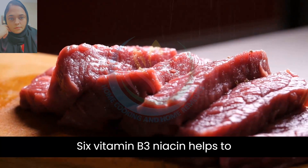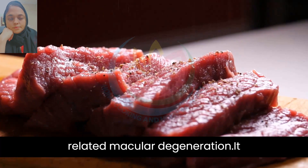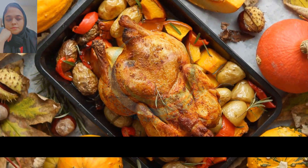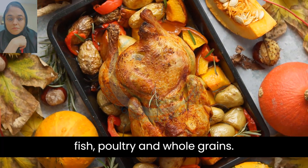6. Vitamin B3, niacin, helps to reduce the risk of developing age-related macular degeneration. It also helps to maintain healthy skin, nerves, and blood vessels in the eye. Foods rich in vitamin B3 include meat, fish, poultry, and whole grains.